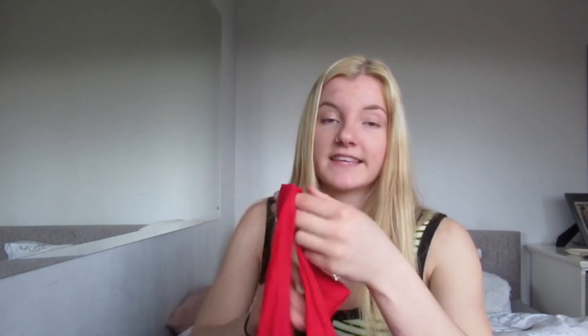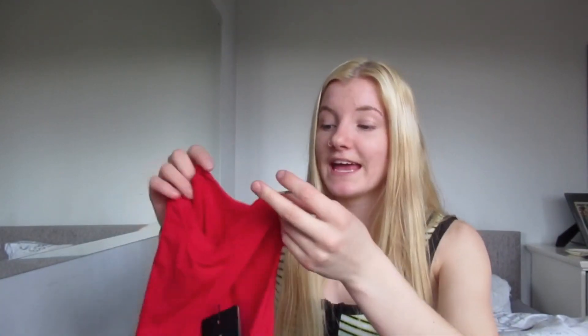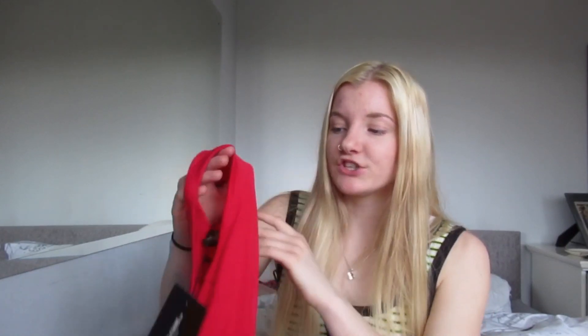The next thing I got was another top — a really cute red crop top. I absolutely love this style of top and it fits really well. The only issue is I want to wear it without a bra, and it's also quite thin so it's very revealing — you can literally see your nipples through it. So whether I'm going to wear it without a bra, I don't know. That's a little bit annoying, but it's still a really nice top.